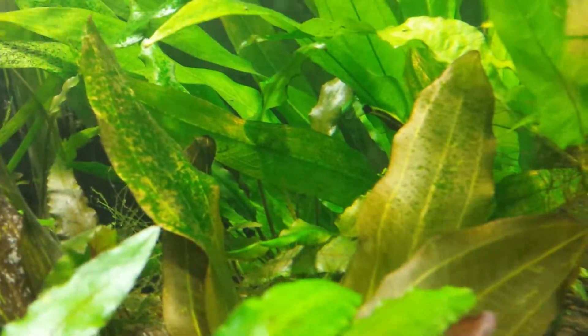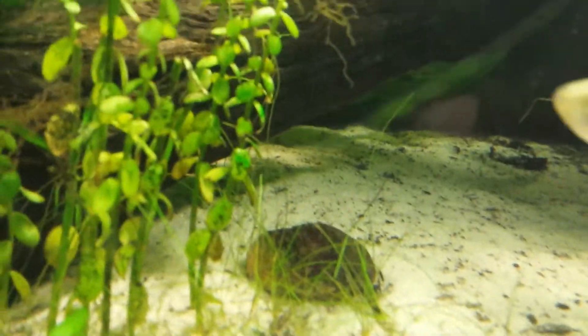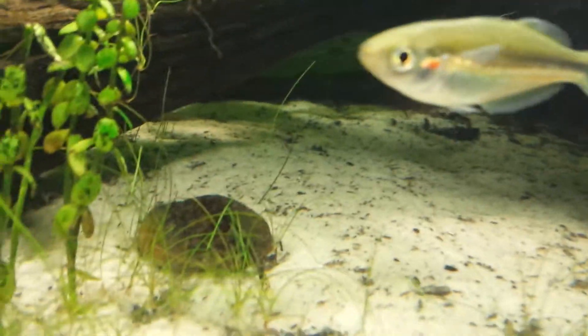There's an auto cat, and there's another one down on the rock down there. The auto cat is sick.